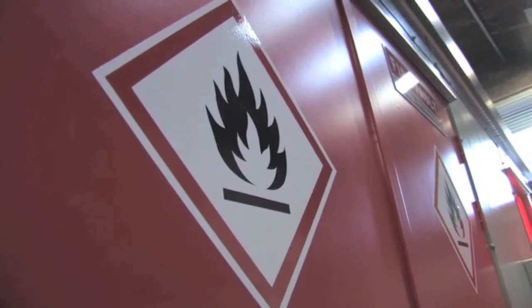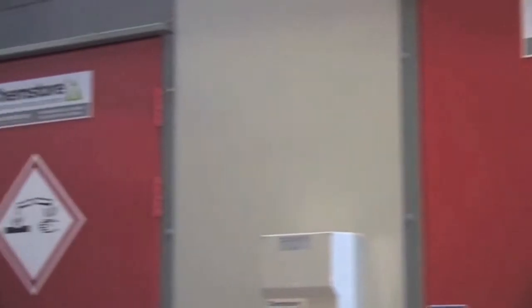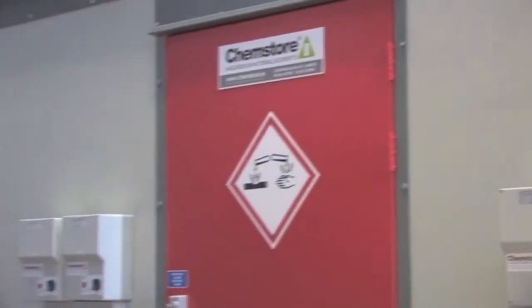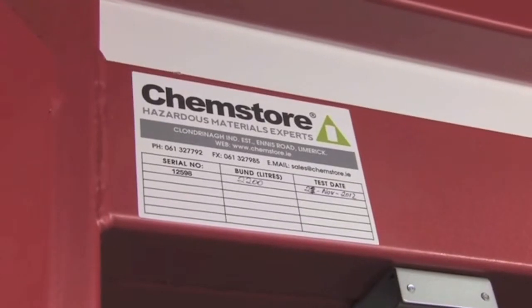Relevant safety signs are fitted to BS 499 on all units. Specific signage is also available on request. All storage areas are fully bunded and certified with EPA and BSIF requirements.